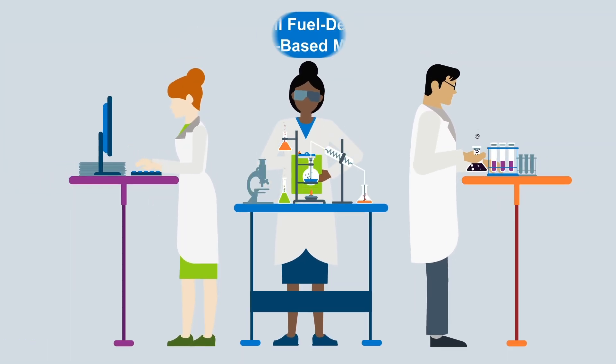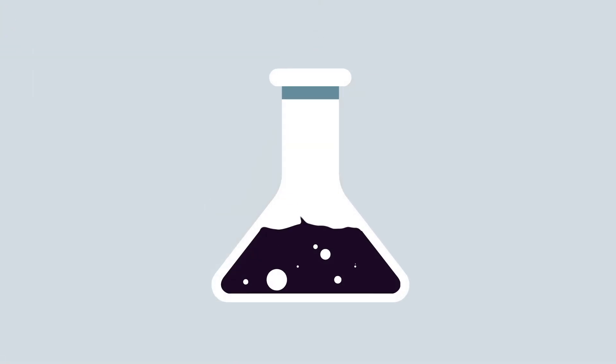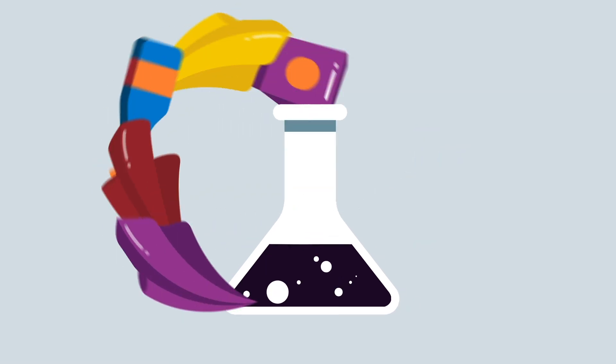Historically, chemists depended on fossil fuels to make products which improve our lives. They joined carbon-based molecules together to make synthetic polymers like polyester, which is used for textile fibers or in packaging.